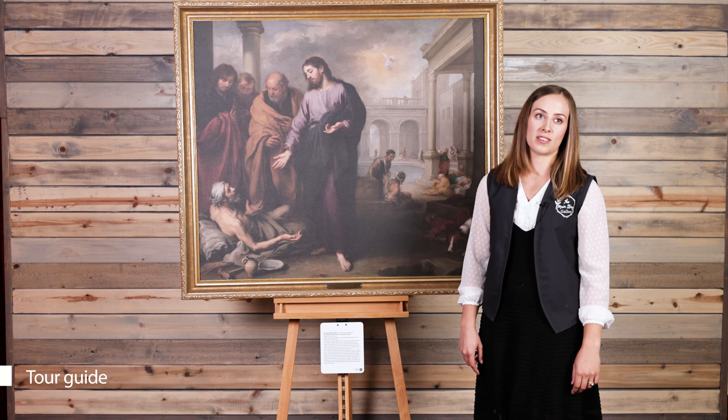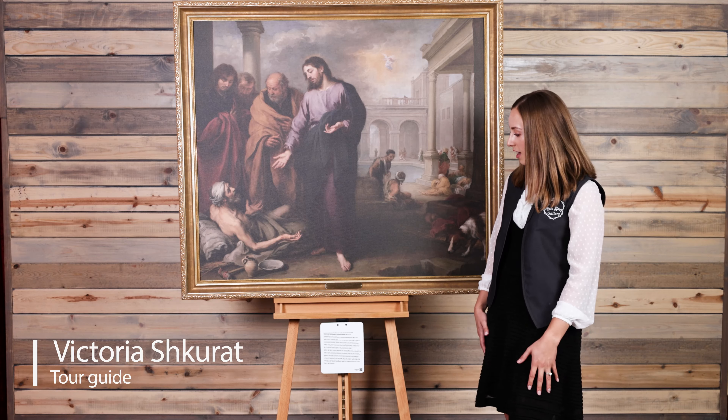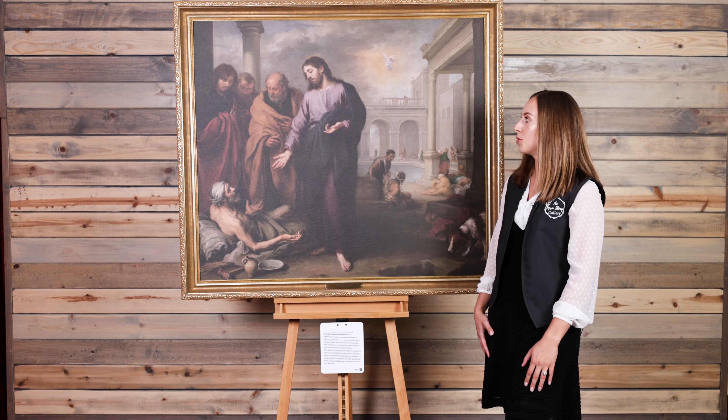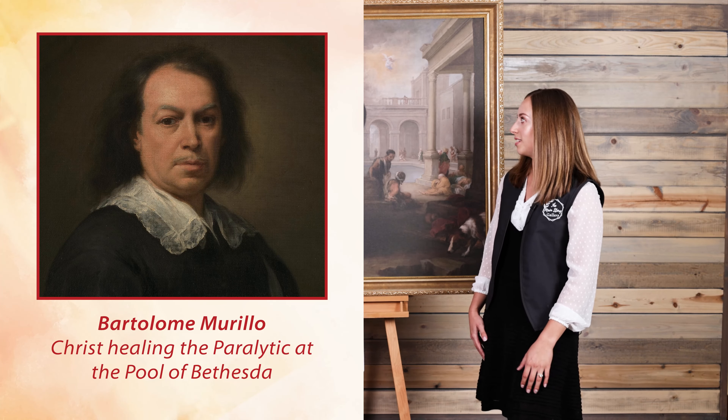Welcome to the online tours by Main Story Gallery. Today we are going to be looking at the painting called Christ Healing the Paralytic at the Pool of Bethesda, painted by Bartholomew Esteban Murillo.